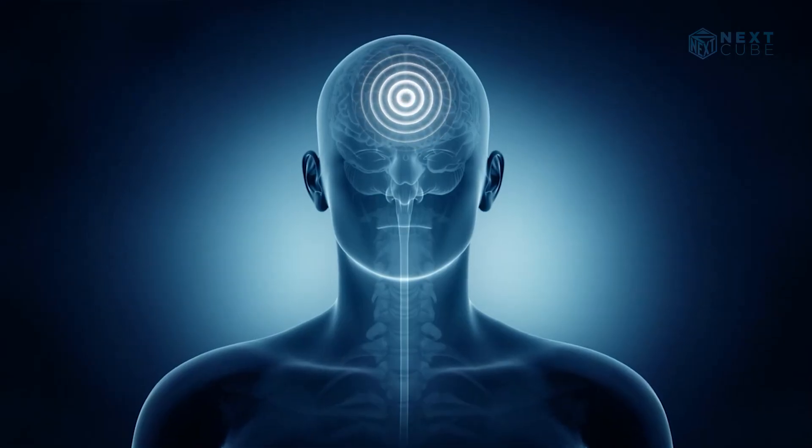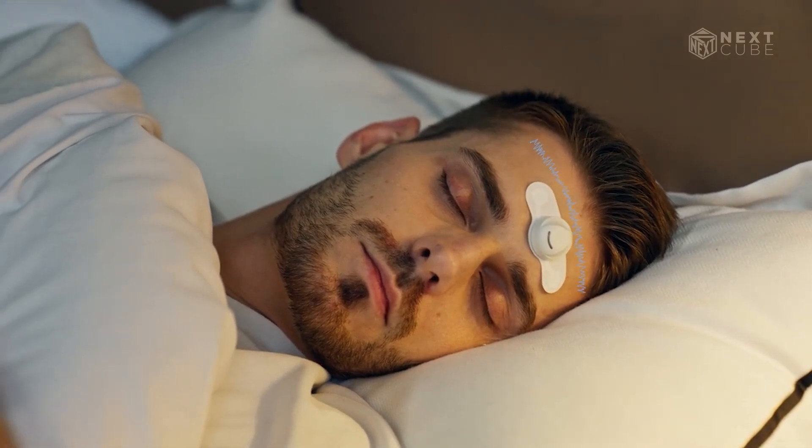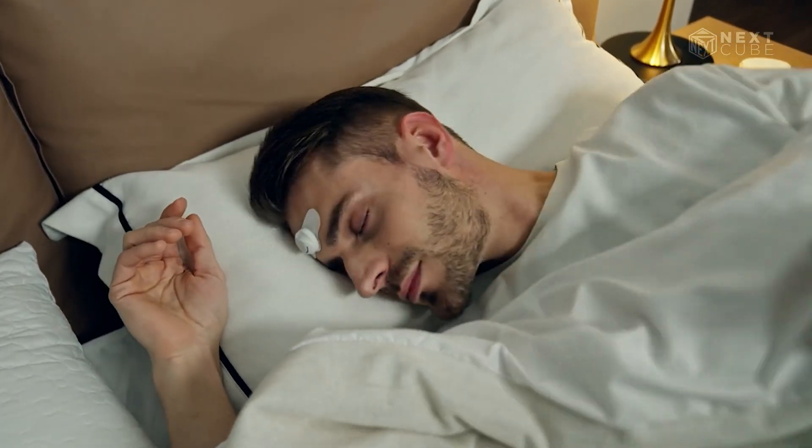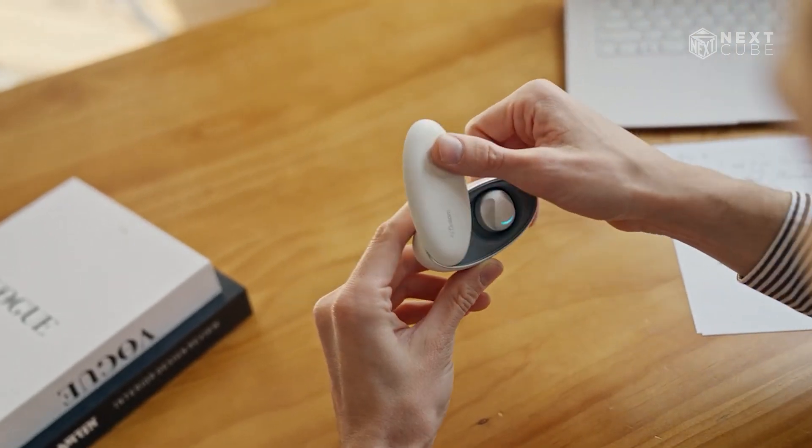The associated app gently wakes you during light sleep and provides a detailed sleep report, including duration, body movement, snoring, and deep sleep intervals. With a one-hour charge, it lasts up to 60 hours.